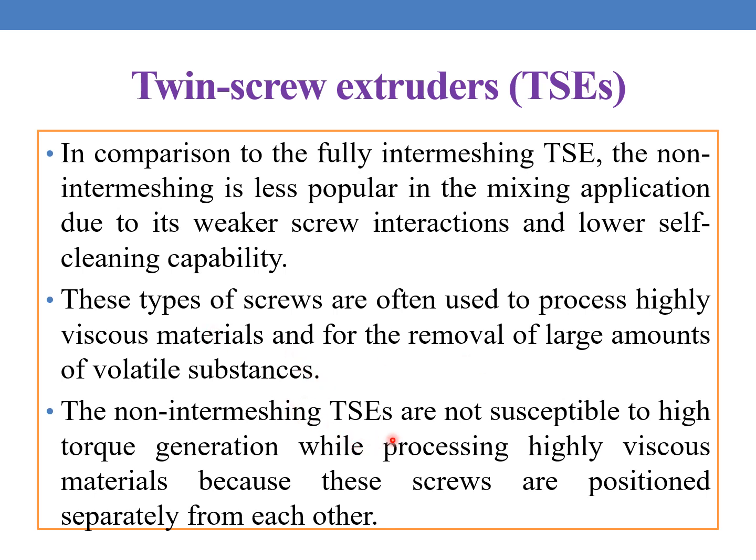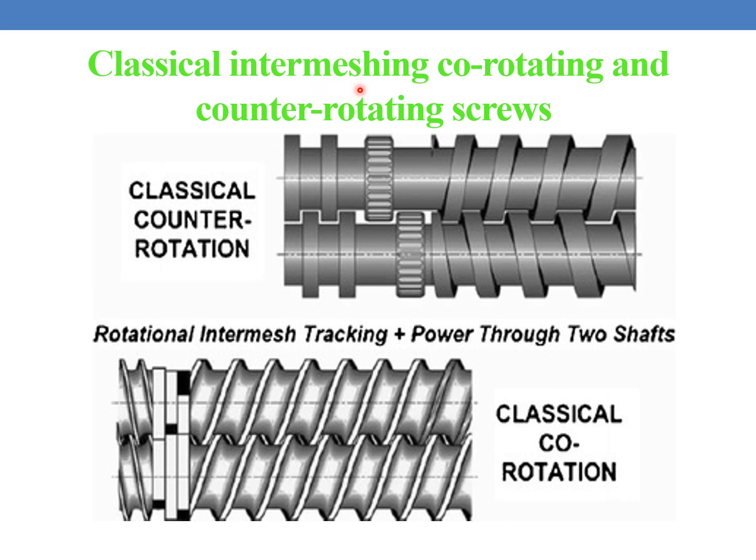The non-intermeshing TSEs are not susceptible to high torque generation while processing highly viscous material because these screws are positioned separately from each other. Here you can see the classical intermeshing, co-rotating and counter-rotating screws. This is a classical counter-rotating screw — they rotate in opposite directions. And this is the example for classic co-rotation and classic counter-rotation.